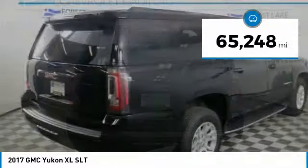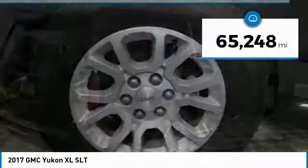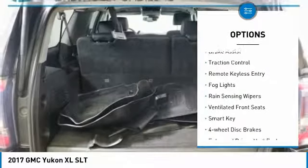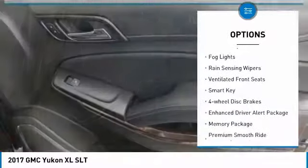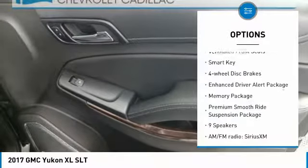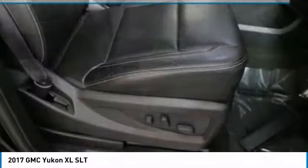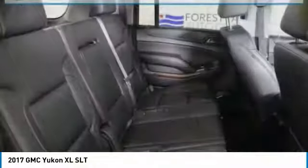This vehicle has less than 70,000 miles. Here are some of this vehicle's great options: electronic stability control, power lift gate, brake assist, traction control, remote keyless entry, fog lights, rain-sensing wipers, ventilated front seats, smart key, and four-wheel disc brakes.